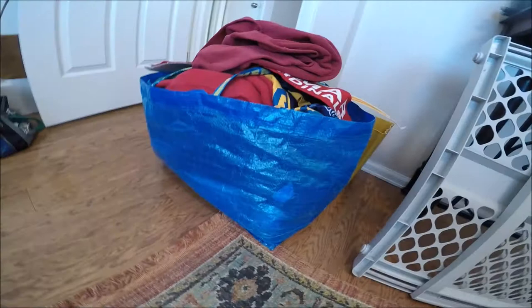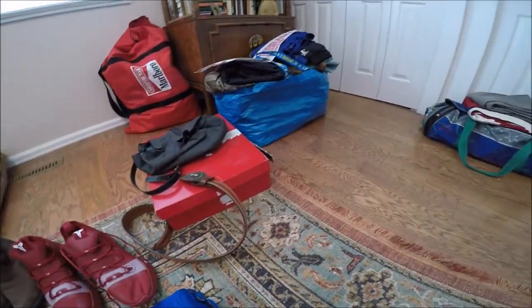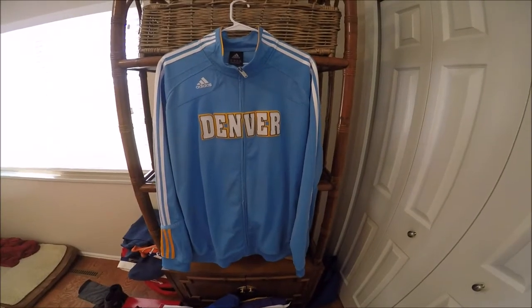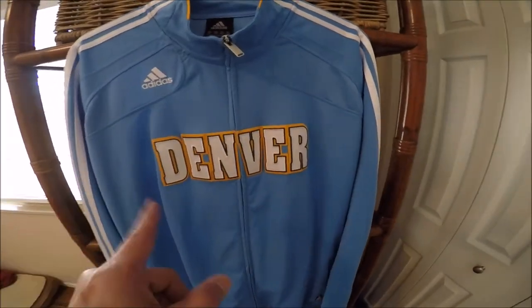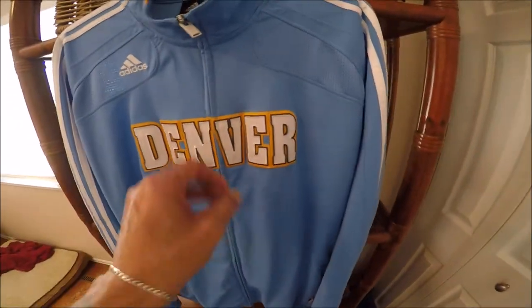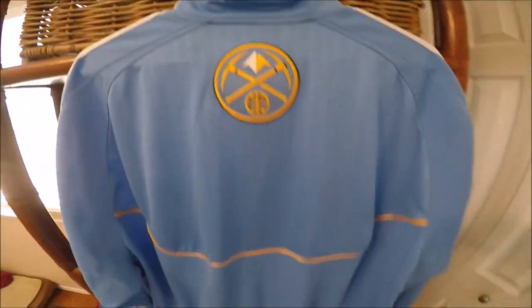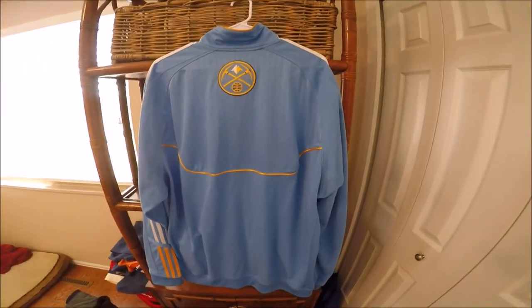And then I had stuff that I didn't want that I'm giving away, turning into a thrift shop. Like I said, I spent $200 for all of this stuff that I'm keeping to resell, and those are all the hats. The last piece is a team-issued Denver Nuggets Adidas 3XL warm-up jacket. I forgot about this because I had already hung it up, but it's a very cool piece. Again team-issued, with the logo.